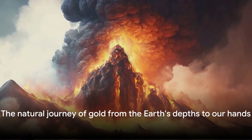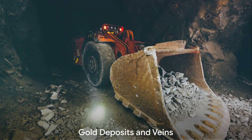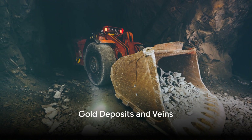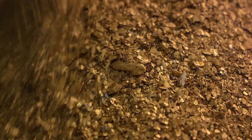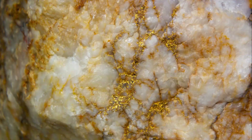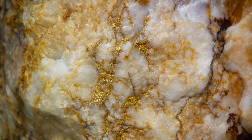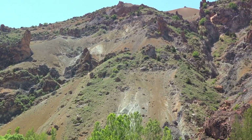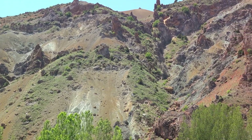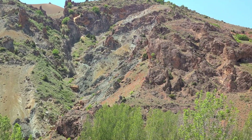Once on the surface, where does this precious metal accumulate? Gold, with its distinct lustrous yellow sheen, has a special relationship with quartz. Gold is insoluble in water, and quartz often forms in hot, water-rich environments — creating the perfect conditions for gold to be deposited in quartz veins. When gold-laden water cools down, the gold can't stay dissolved; instead, it gets deposited along with quartz in cracks and fissures within the Earth's crust.